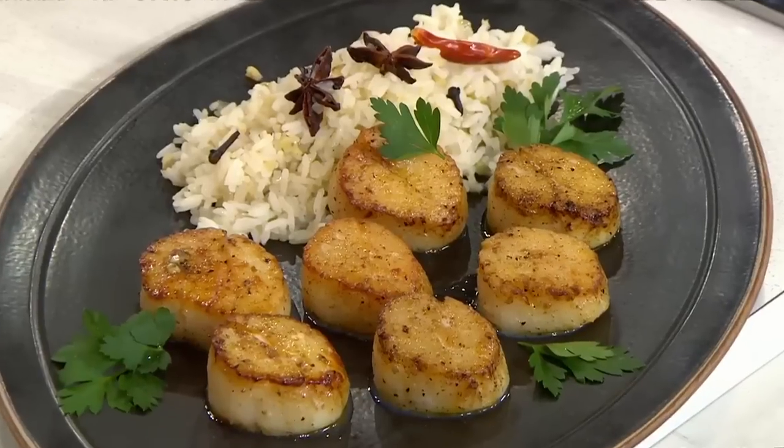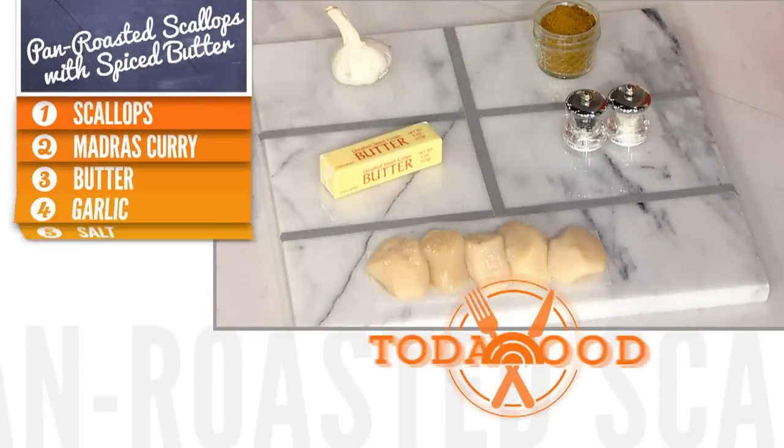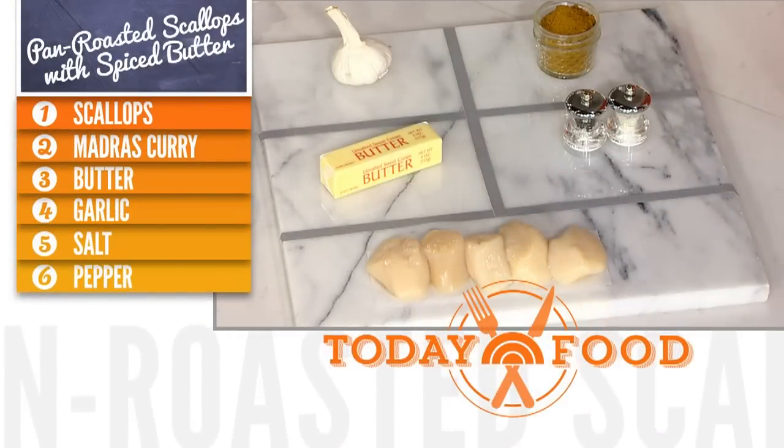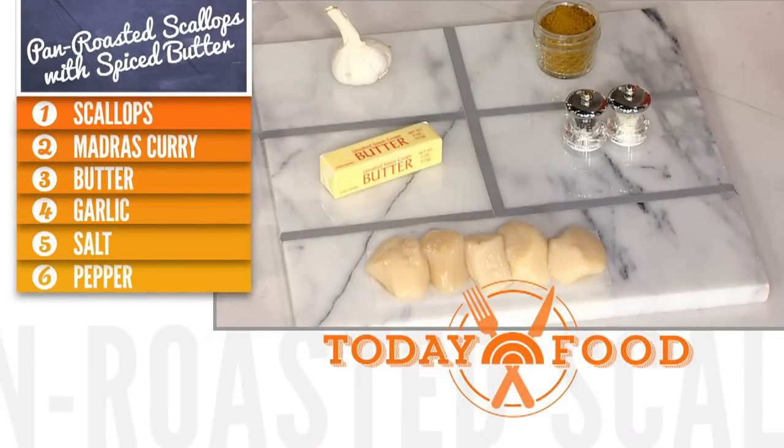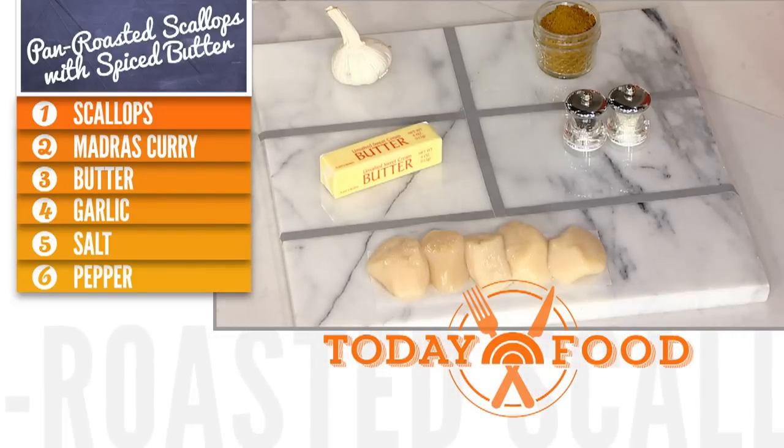We're concentrating on curry today. We're making scallops. If you are intimidated by spices, I recommend a spice blend. Today we're using curry powder. These are all the ingredients we're going to need: just scallops, butter, salt and pepper, garlic, and curry powder.